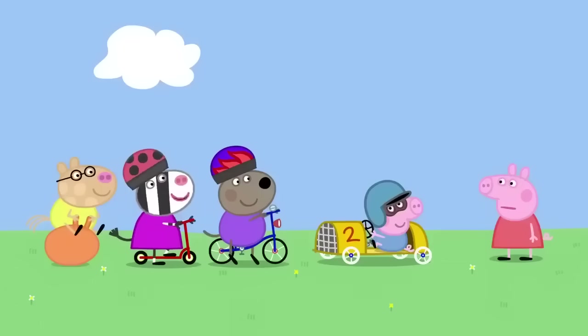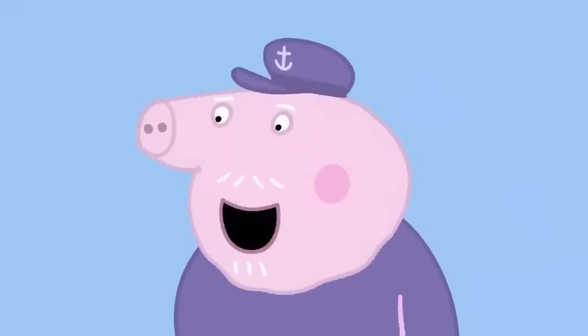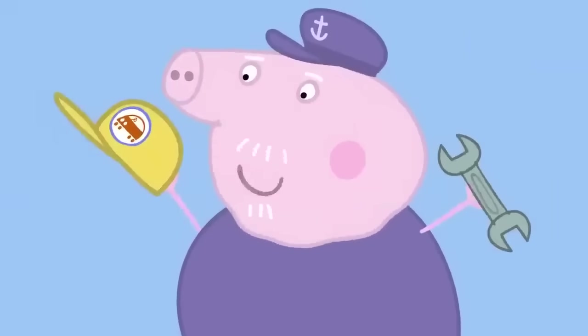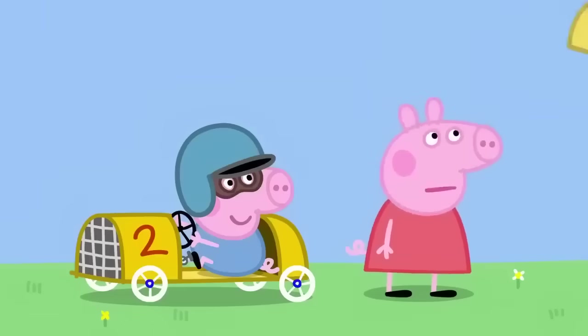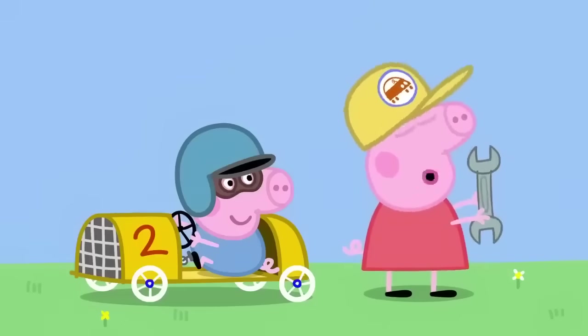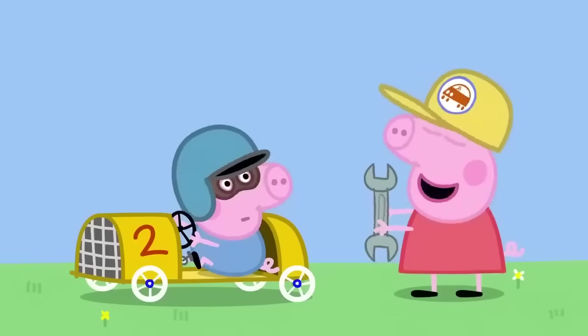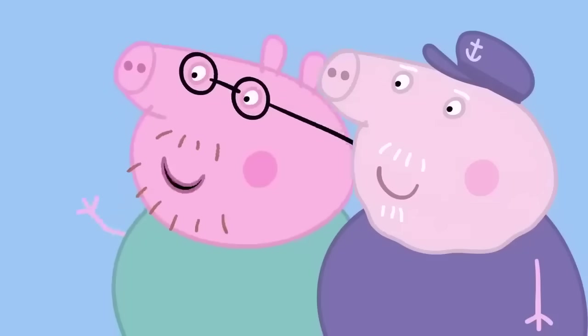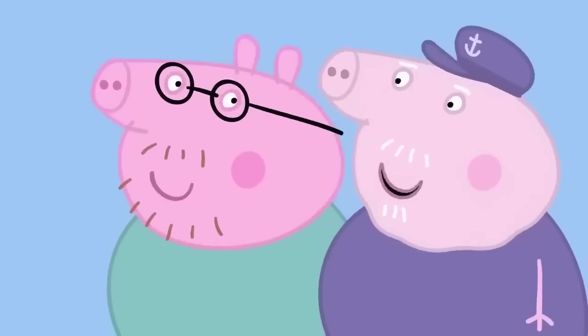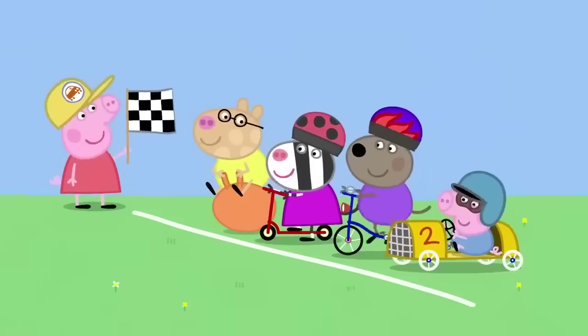Where's your racing car, Peppa? I don't have a racing car. Don't worry, Peppa. You can be the chief mechanic. What does that do? You fix George's car if it goes wrong. Oh, goody. I hope it goes wrong a lot. Let's start the race. Three times round the garden. Ready? Steady. Go!